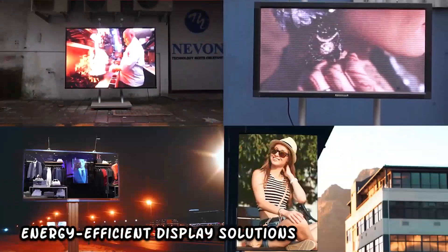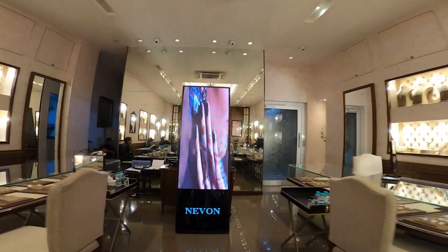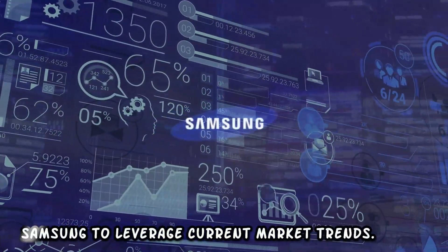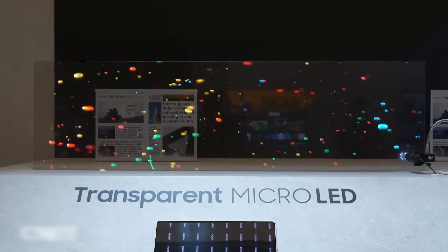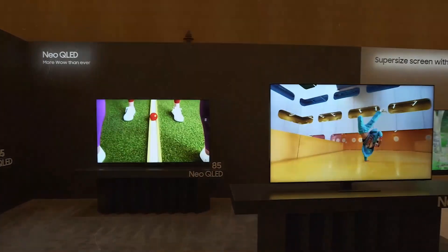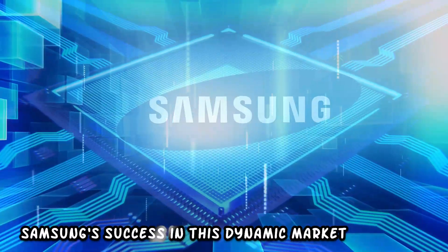Market demands also highlight the importance of eco-friendly and energy-efficient display solutions. As sustainability becomes a key consideration for consumers and businesses alike, transparent micro LED's potential for energy efficiency positions it favorably. Staying competitive requires Samsung to leverage these trends — transparent micro LED's alignment with consumer preferences, its innovative nature, and potential for energy efficiency position it as a promising player in the evolving landscape of display technologies.